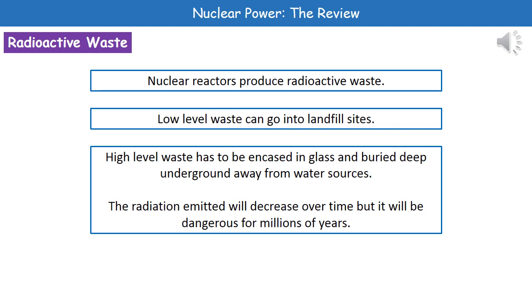The big downside of our nuclear reactors is that they will produce radioactive waste. This comes in two types: low level waste, which can just go into a landfill site, and the more problematic high level radioactive waste. In order to dispose of this high level waste, we've got to encase it in glass and bury it deep underground away from water sources to avoid contamination.